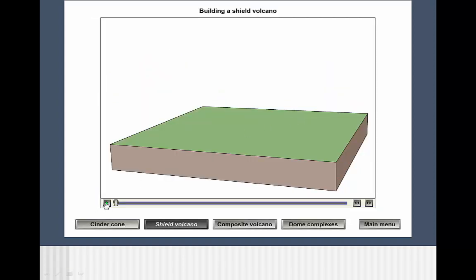Shield volcanoes form from the repeated eruption of hot, mafic magmas. Because of their low viscosity, the lava spreads out thinly over a very large area.